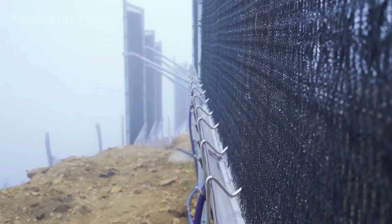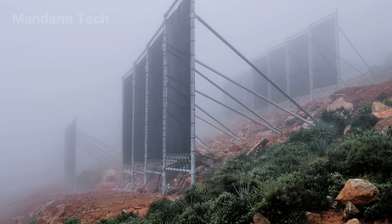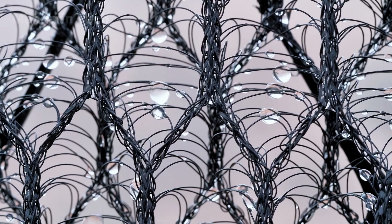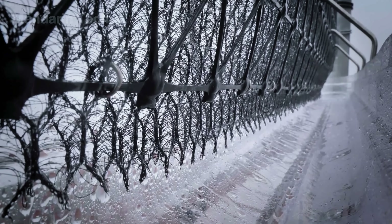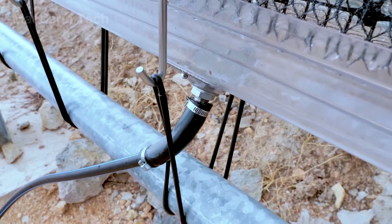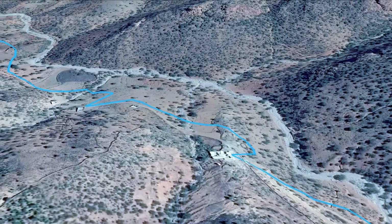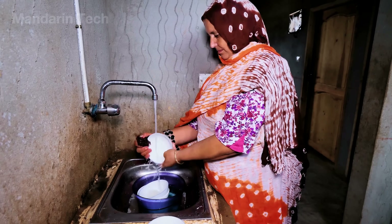The principle behind the CloudFisher is simple yet refined to near perfection. When wind carries fog across the 3D mesh panels, the tiny moisture droplets in the air collide with the cool fiber surface and begin to condense. At first they form tiny shimmering beads on the mesh, but as more accumulate they merge into larger drops. Guided by gravity and the slanted frame, those droplets slowly slide downward and fall into the gutter. From the gutter, the water flows through a sealed plastic pipe system, traveling to a central storage tank located hundreds of meters — or even several kilometers — away. The result is a closed, elegant, and sustainable cycle: fog becomes water, and water becomes life.